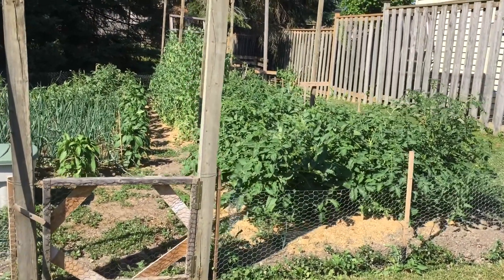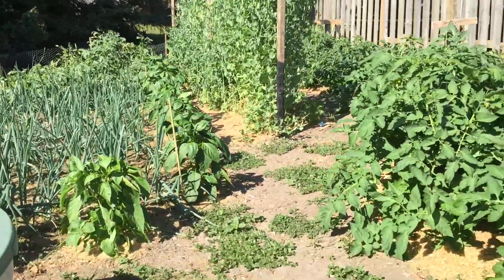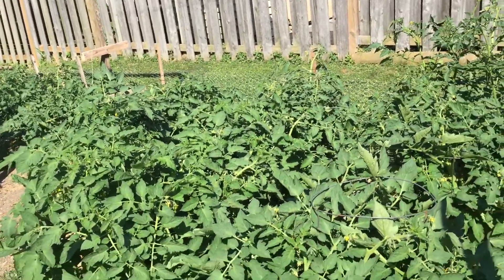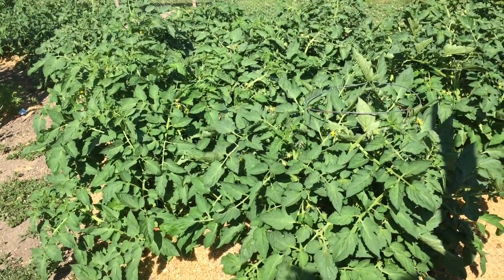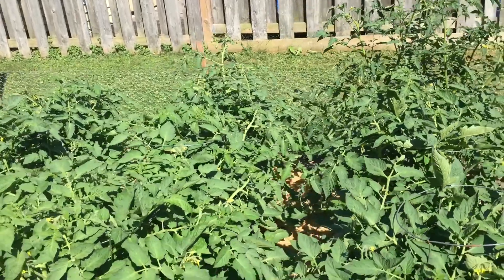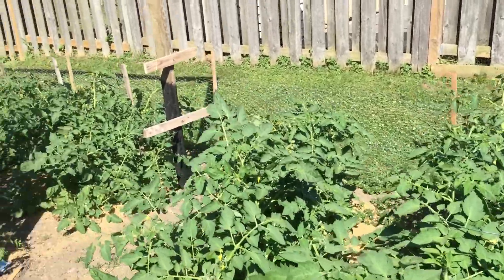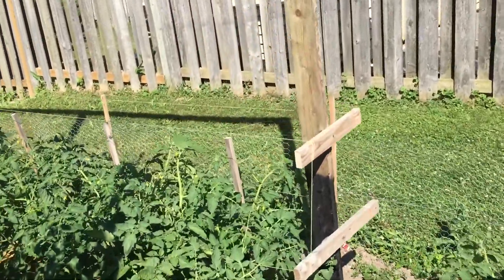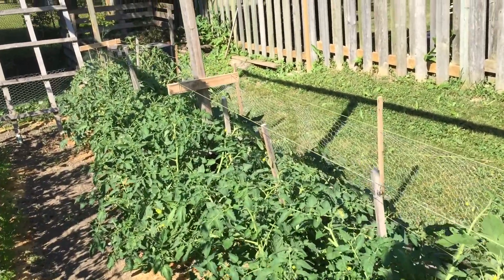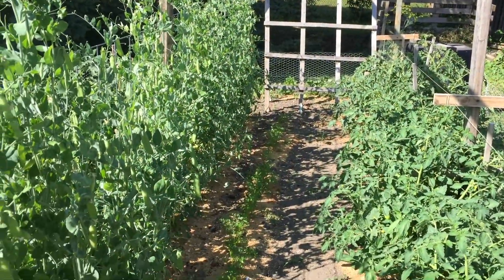Hey everybody, hope you're having a good weekend. We're just out here in the garden and I thought I'd turn my camera on and take you for a walkabout and show you how everything's doing. It's getting a lot bigger than the last tour we had. Those are some of our tomatoes — our San Marzanos — and then over here we have a few more, and they're growing really well.